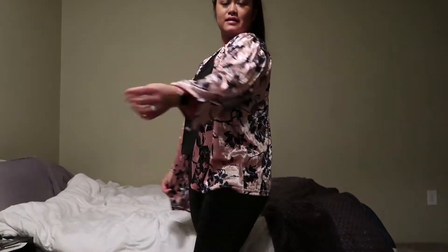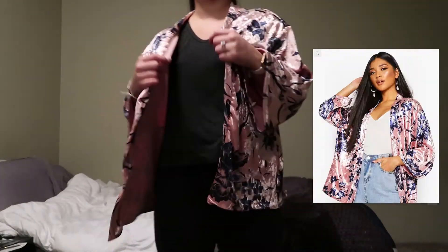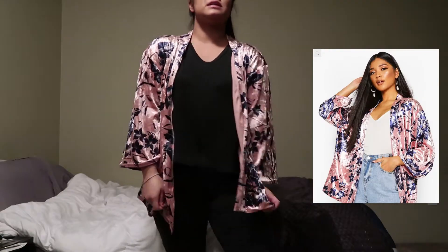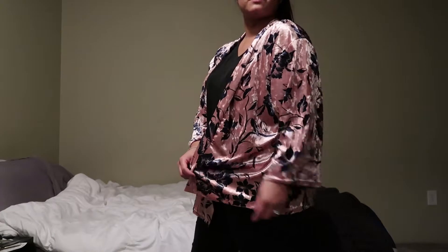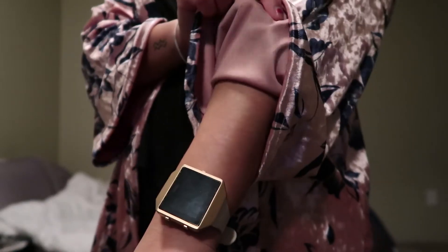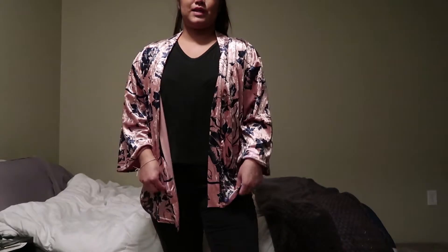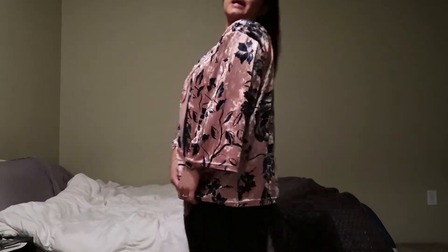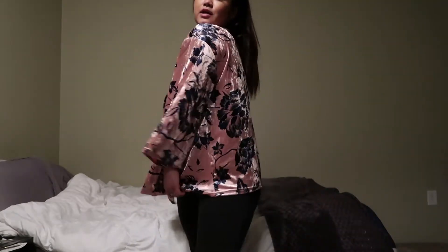I also got this fun little kimono. It's really cute actually. We're going to Mexico in April so I definitely want to take this with me and wear it over swimsuits. It's like a velvet material but then silky on the inside so it's really lightweight. Super cute vibes. You could dress this up and make it more professional, or it could be super casual too.